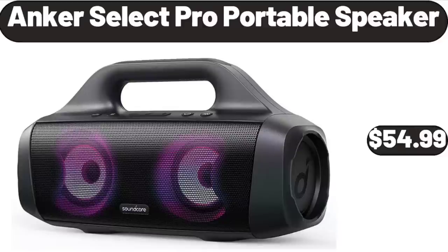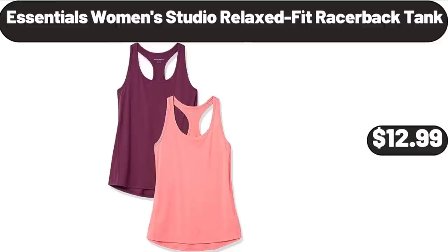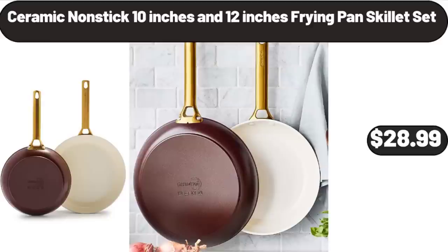Anchor Select Pro portable speaker, $54.99. Evaporative air cooler, $26.99. Essentials women's studio relaxed fit racerback tank, $12.99. Ceramic non-stick 10-inch and 12-inch frying pan skillet set, $28.99.